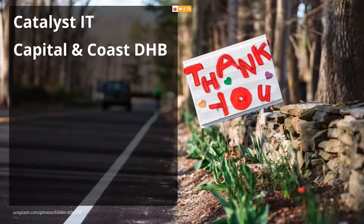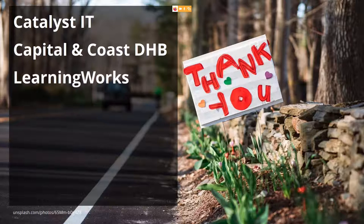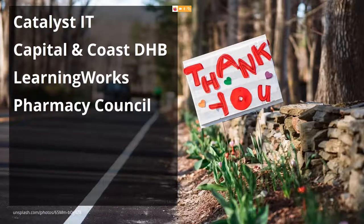Capital and Coast District Health Board here in Wellington; LearningWorks, an IT company in Hamilton who support a number of Mahara installations in New Zealand; Pharmacy Council, also here in New Zealand, who contributed a lot of the new features by changing the workflow and usability improvements we had wanted to include for a very long time; and Switch, providers of SWITCHportfolio in Switzerland, who are a constant contributor with small features, bug fixes, and also very large features.